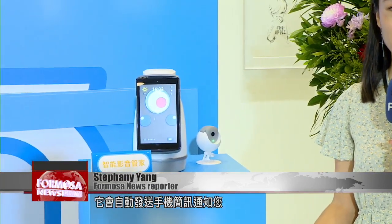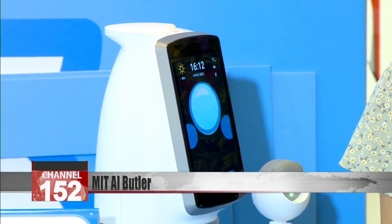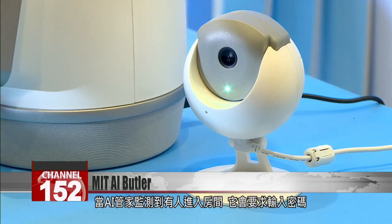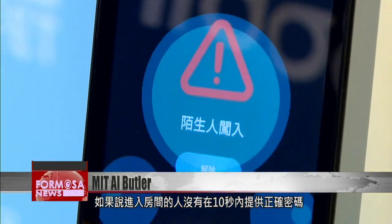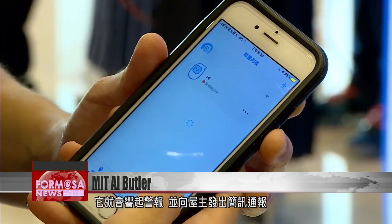This AI butler can distinguish between family and friends. If it detects a stranger breaking into your room, it will automatically send a text message to your phone. After it detects a person entering a room, it will ask the person for a password. If the person cannot provide the correct password within 10 seconds, an alarm will ring and a text alert will be sent to the registered homeowner.